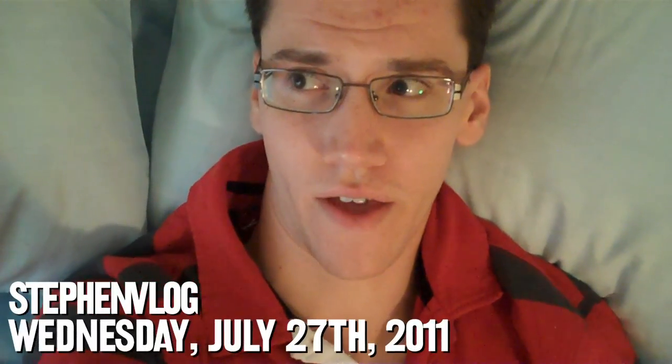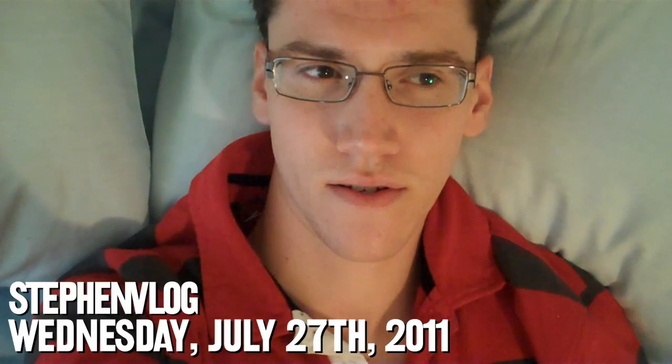Steve Knights, good morning, and welcome to Wednesday. These are the sleeping arrangements as of right now. We're stuck on an air mattress, and as I told you yesterday, we won't have a real mattress until August the 10th.